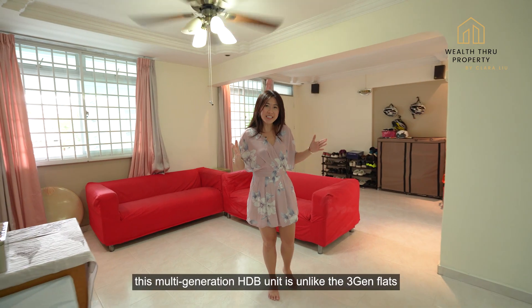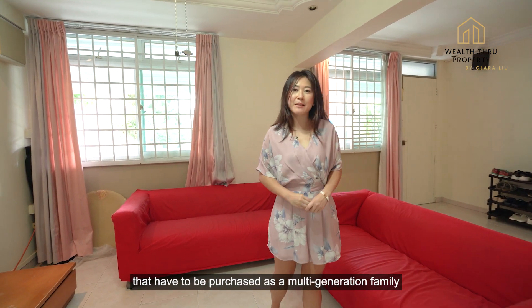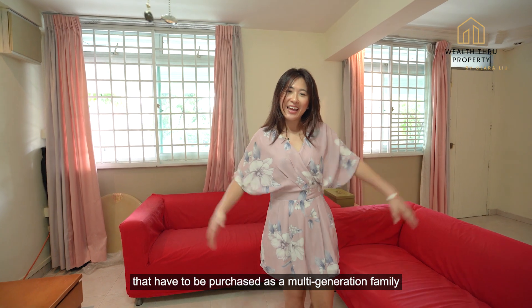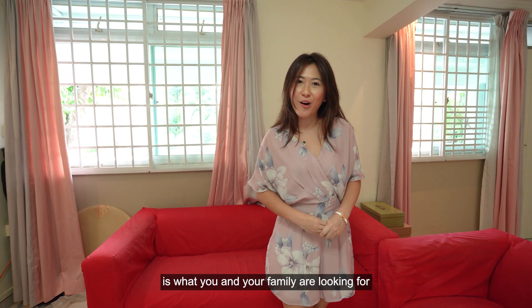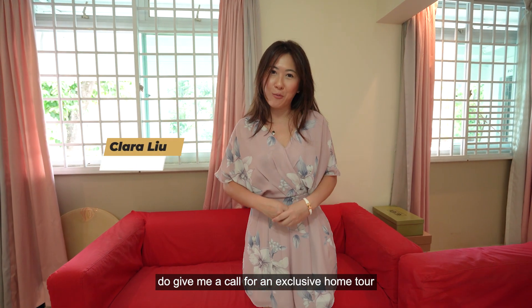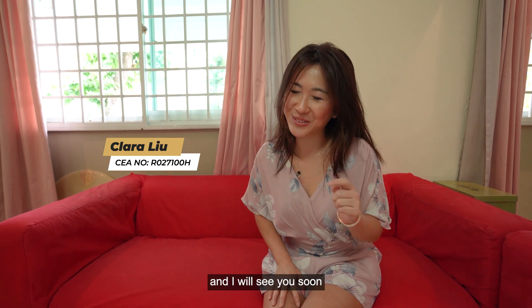Best of all, this multi-generation HDB unit is unlike the 3-gen flats that have to be purchased as a multi-generation family. If this unparalleled convenience and space is what you and your family are looking for, do give me a call for an exclusive home tour. Once again, my name is Clara from Wealth Through Property and I will see you soon.